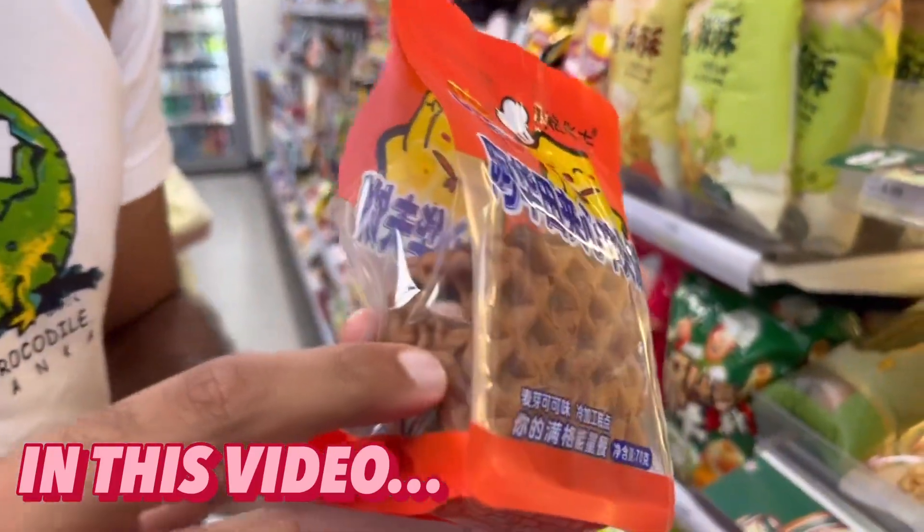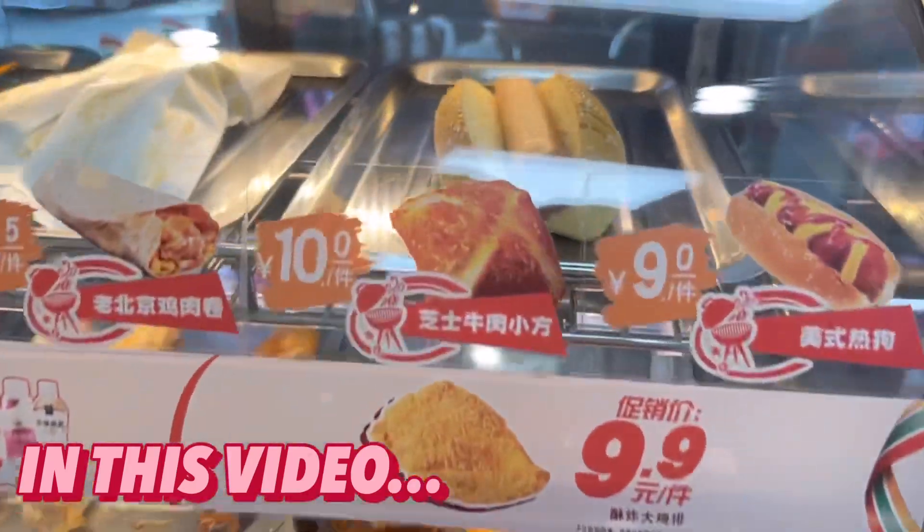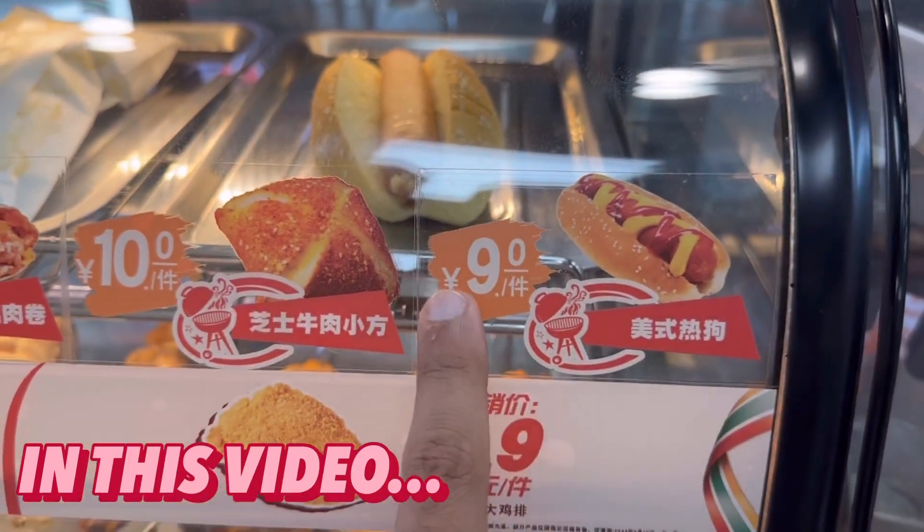They've got little Ovaltine waffles with crispy seaweed toppings. You can also make a hot dog over here for 9 RMB.